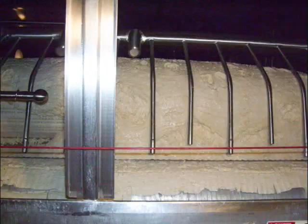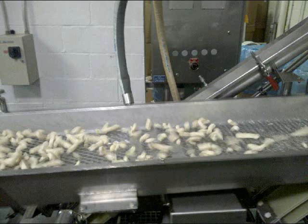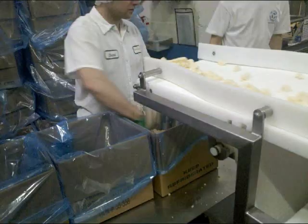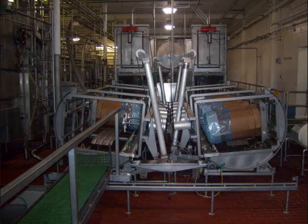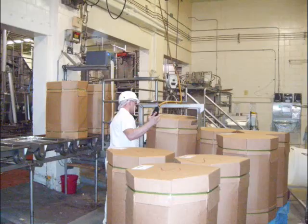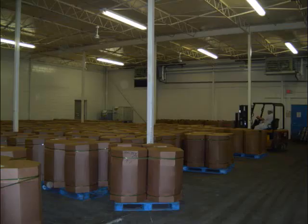Then it is cut, goes through the salter, and blown to the barrel line where it might go through the chiller for cheese curds. Then boxed in 40 pound boxes. The barrels are probed, then pressed, sealed and covered, placed on the pallet, and put in the cooler where it is cooled to 38 degrees, stored for about a week, then shipped out.